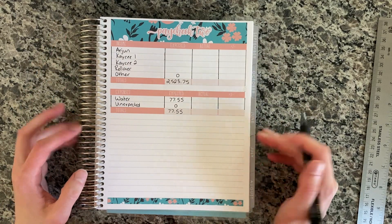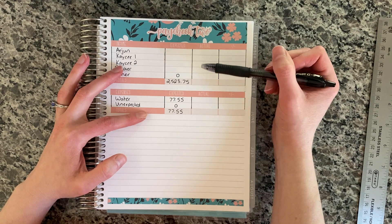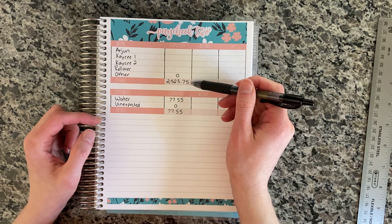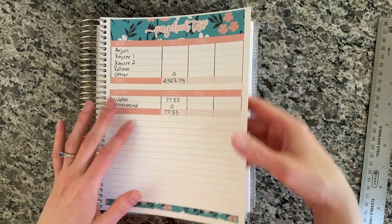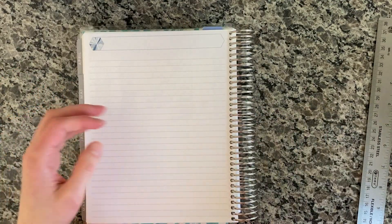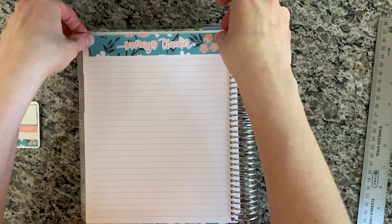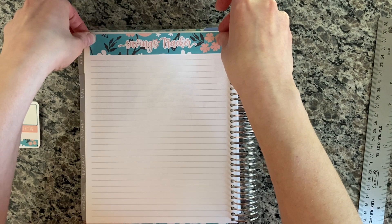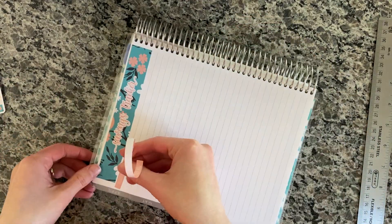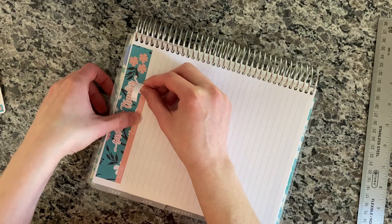I took this and subtracted $77.55 from this number, and we're going to have about $2,446 left if we don't have any unexpected expenses for this paycheck. So that's why we're going to be setting up the savings tracker. We're going to do that on the back of the transaction log area. This one's a little different style so I don't have the guide to line it up with, but I'll do my best.